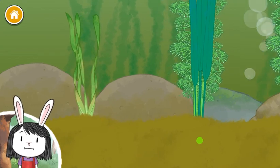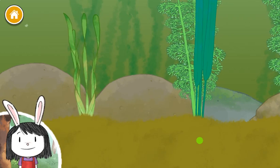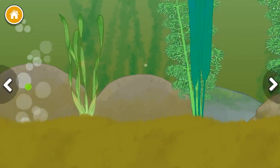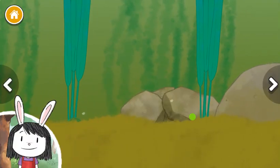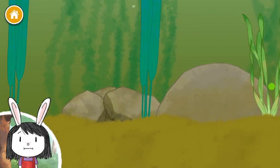Underwater plants will help feed lots of pond animals. I wonder who will eat them. Let's look around. This is so interesting! Let's keep going!